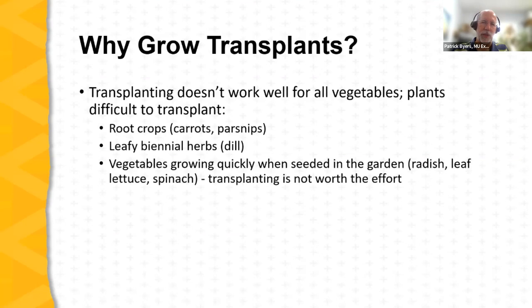Some plants don't work well as transplants and are better handled as direct-seeded crops. Root crops like carrots and parsnips are best direct-seeded. Biennial herbs such as dill, fennel, and cilantro also work best as direct-seeded plants. And certain vegetables expected to grow very quickly — harvested in a short period or at a very early stage like baby greens or baby spinach — are not worth the time and expense of transplanting. It's better to start these beds with direct seeding.